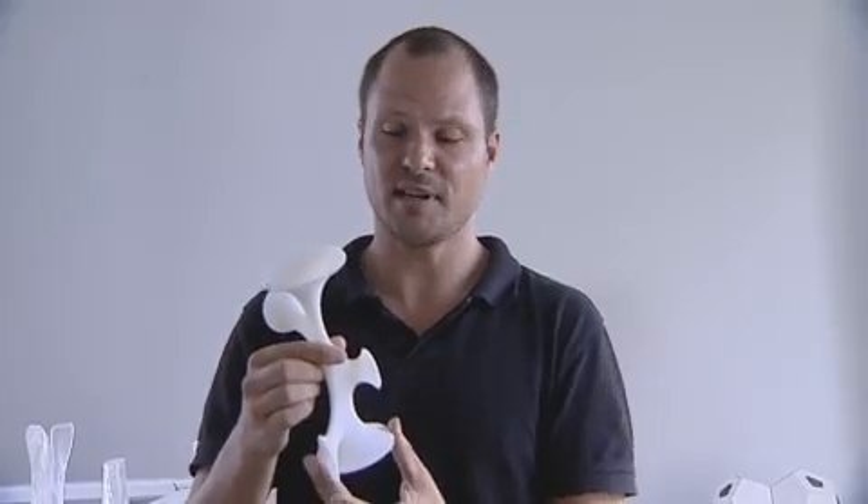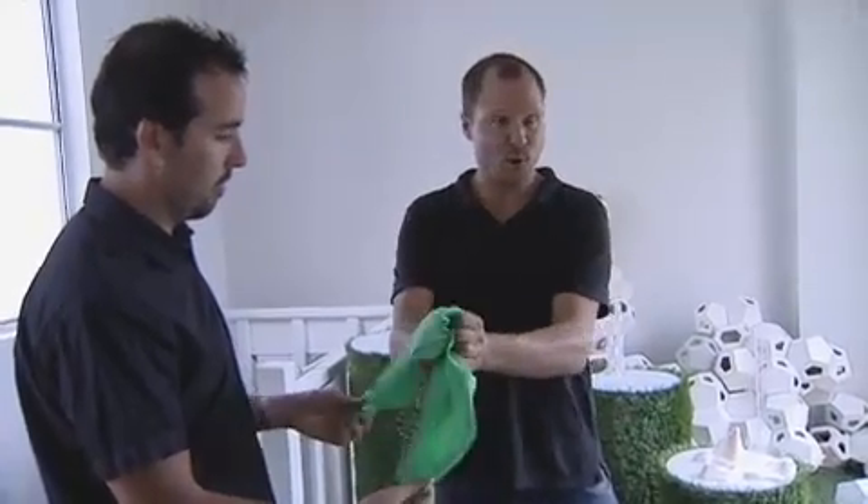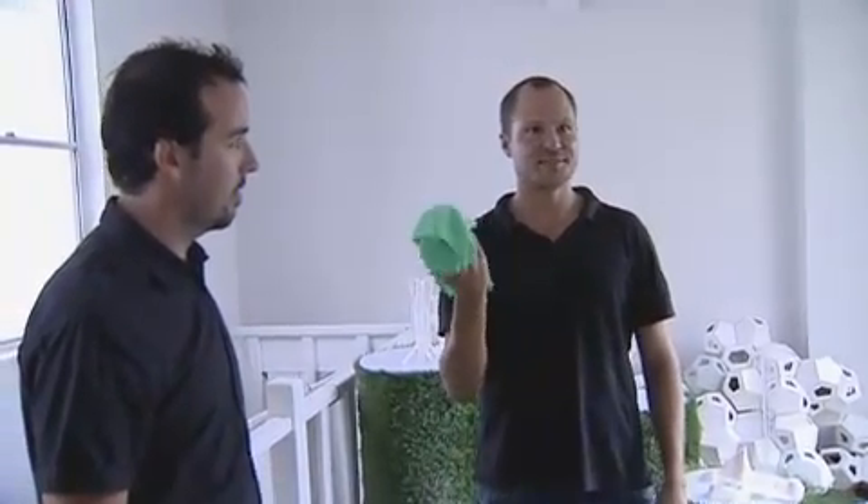We defined these locations in space and fed that information into a computer program that calculates the minimal surface connections between these rings. Essentially the design is a mathematical formula, and as soon as we change one of the rings the computer calculates another evolution of that. The material used for the Green Void is a nylon fabric — a stretchable fabric. When you stretch it out and give it curvature, it achieves a structural stiffness, so it looks solid and incredibly strong. But at the end of the day it's collapsible, and you can transport it in cabin luggage to anywhere in the world.